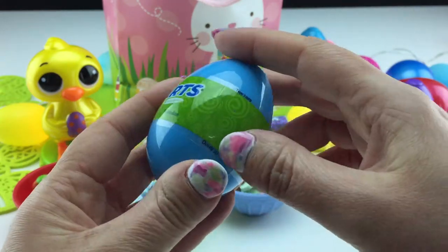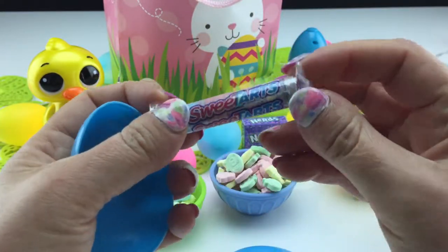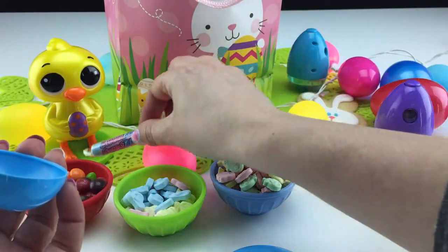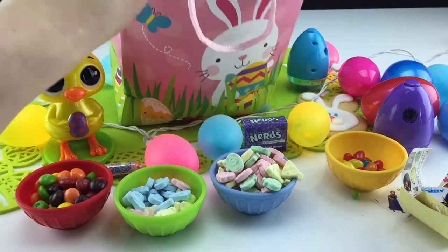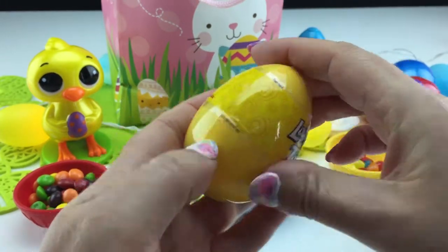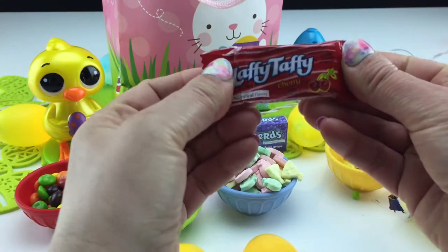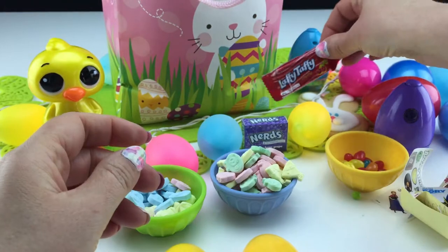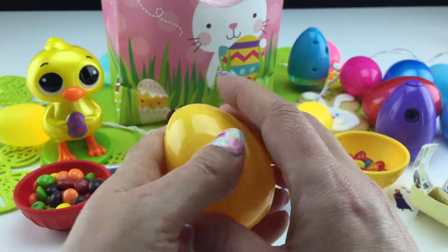Sweet Tarts — these are really cool. They're sweet, yet very tart and they make your face pucker up. We'll put those over by the Nerds, by the chick. And Laffy Taffy — have you ever heard of that before? Laffy Taffy in cherry flavor. Well, this will be the first time that I try something like this.